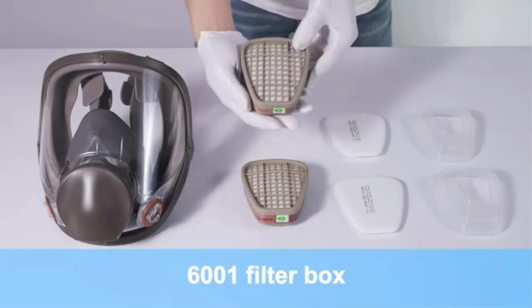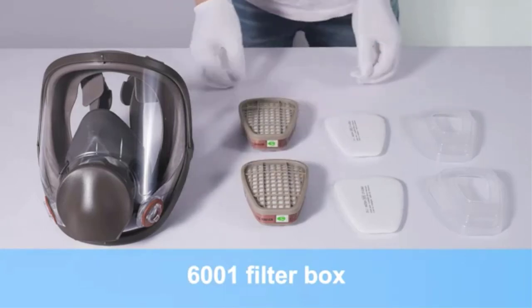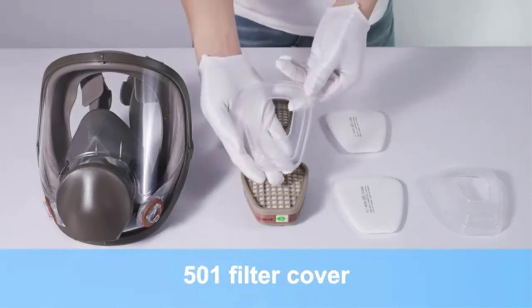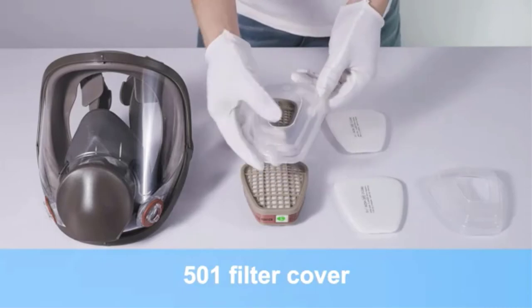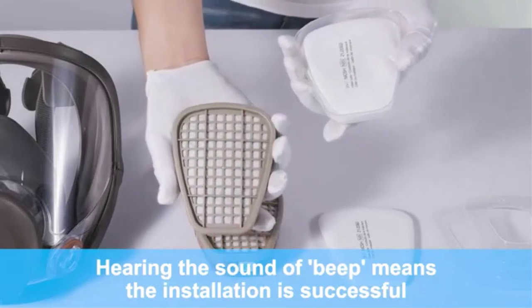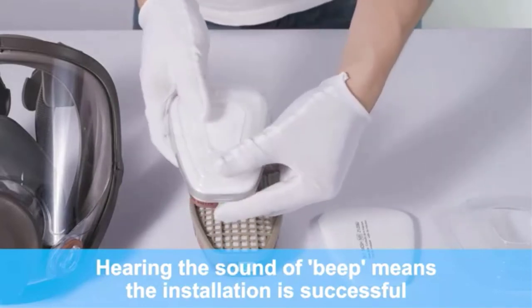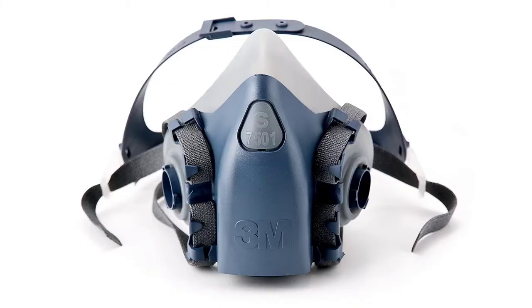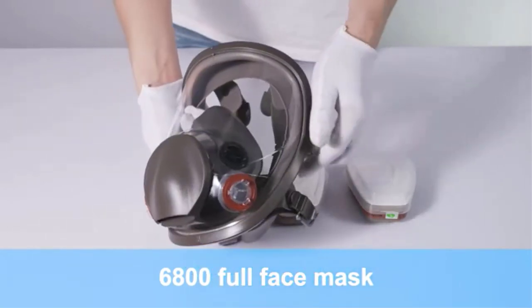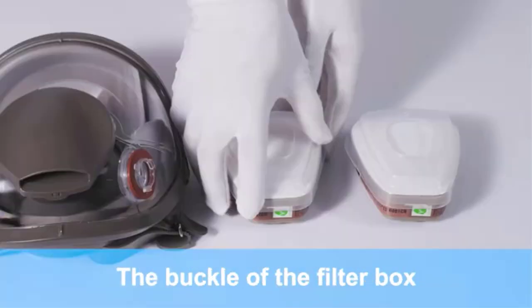Number 1: 3M Reusable Respirator. The best respirator for you will largely depend on how often you use it and the type of projects you plan on doing. There are many different respirators available, including disposable masks, half-cartridge masks, and full-face masks. In this guide we look at the best masks for different types of uses.